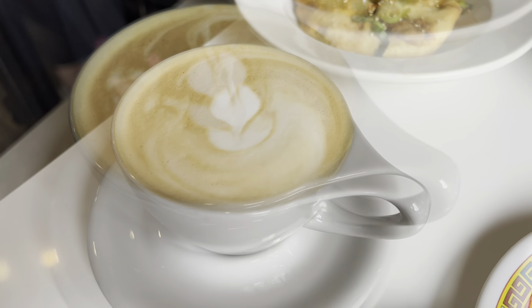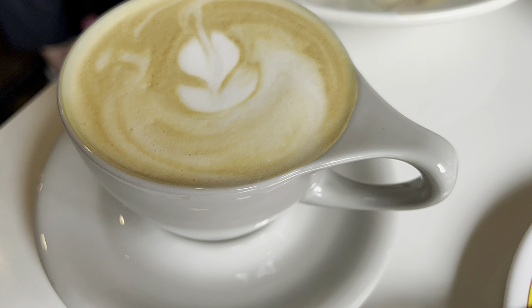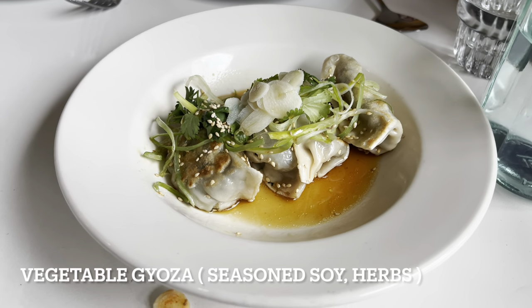Next up is the five spice honey latte. I couldn't tell you all five spices, but it was a pretty good latte. They give you a lot, so maybe split it between two people — it's a large amount of coffee.